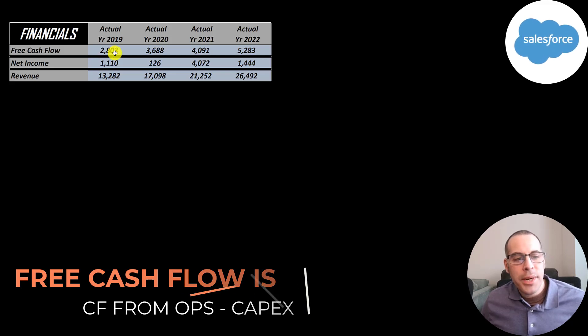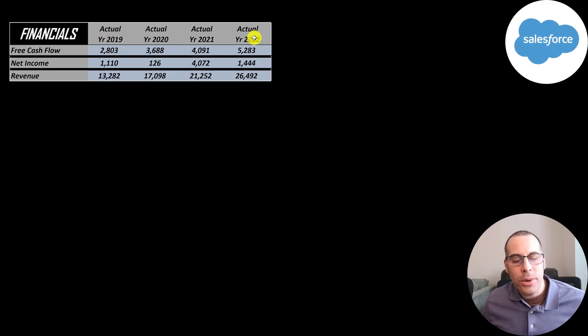Their free cash flow grows every year from 2.8 billion to 5.3 billion. Net income is the profit or loss on the income statement — it's revenue minus expenses. That was really high in 2021; in 2022 it's 1.4 billion. Revenue is the sales for the company, and that doubles from 2019 to 2022, over 26 billion of revenue.